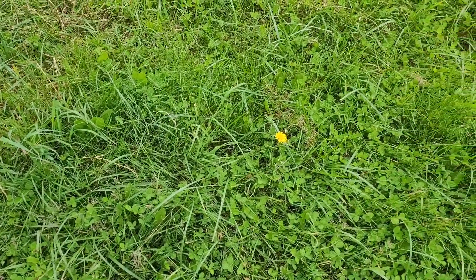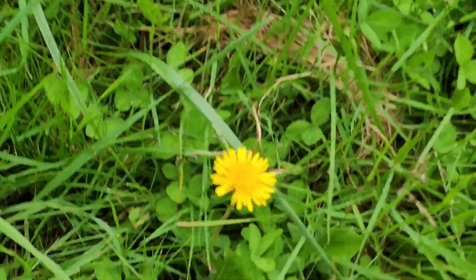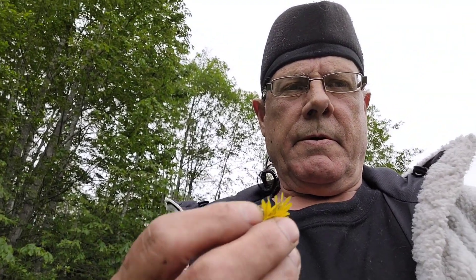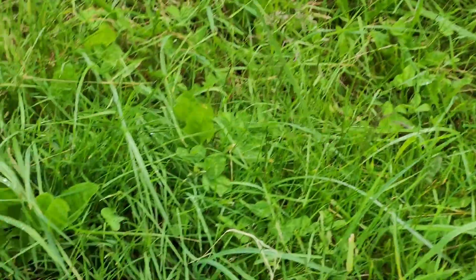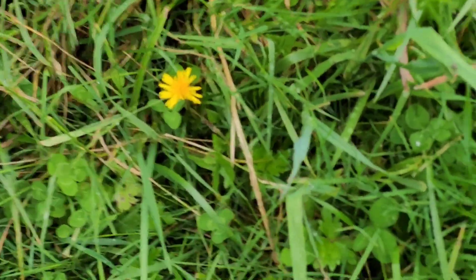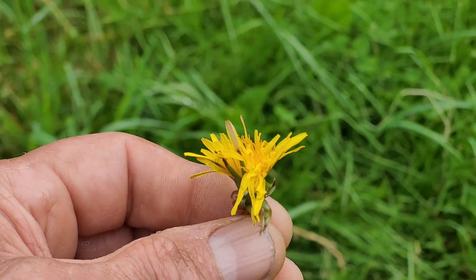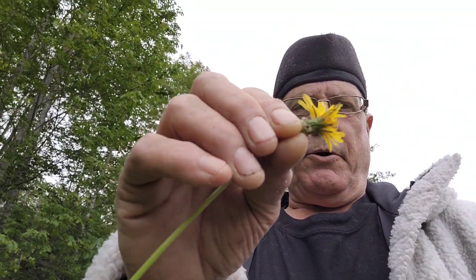A couple of dandelions — I think I might just want a snack. There we go, yummy. There's another one. It seems I've got the stem and all — that's okay. There we go, just take it off the stem.